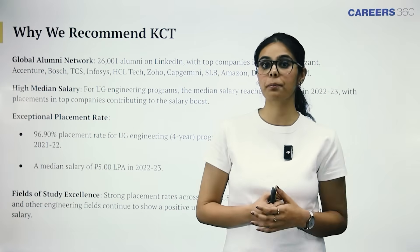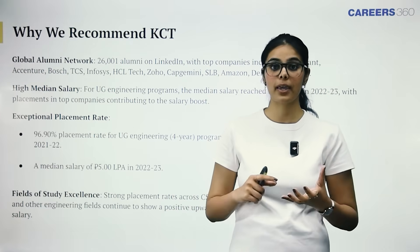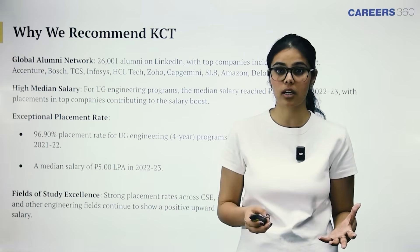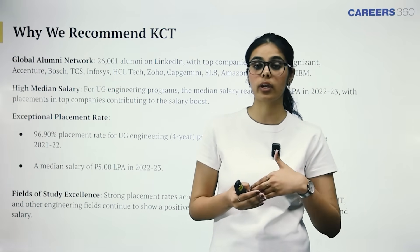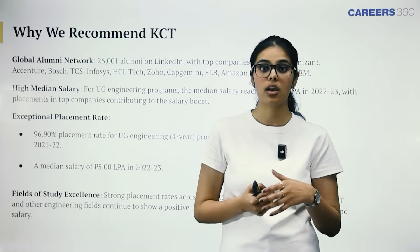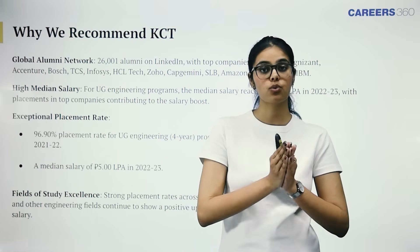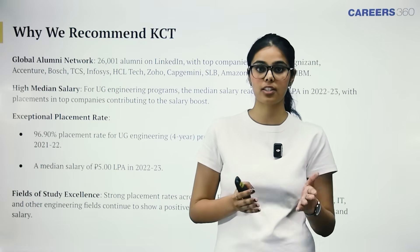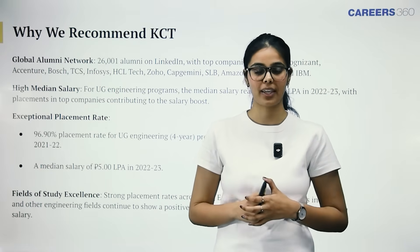Now you know why KCT should be on your list for admissions — based on the median packages offered, the diverse companies visiting campus, and packages going as high as Rs. 20 lakh per annum. If you're seeking admissions to Tamil Nadu's best colleges, please consider Kumara Guru College of Technology. Check the description for more information. Thank you.